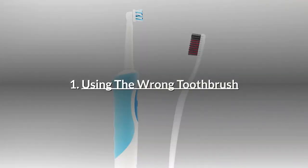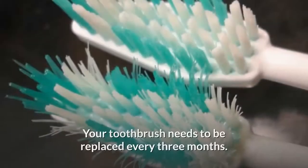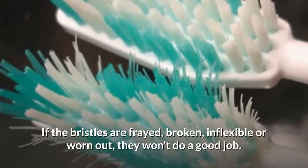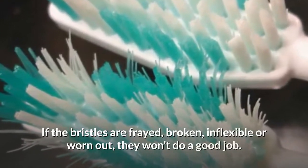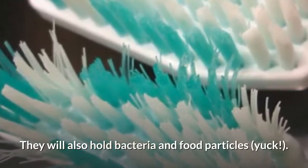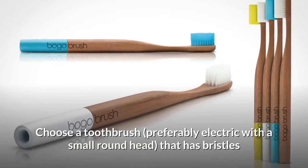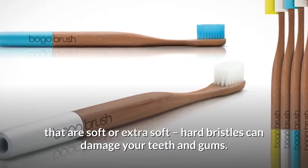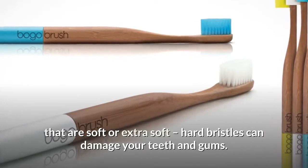Number 1: Using the wrong toothbrush. Your toothbrush needs to be replaced every three months. If the bristles are frayed, broken, inflexible, or worn out, they won't do a good job and will also hold bacteria and food particles. Choose a toothbrush, preferably electric with a small round head, that has bristles that are soft or extra soft. Hard bristles can damage your teeth and gums.